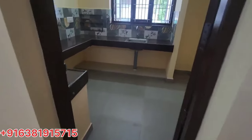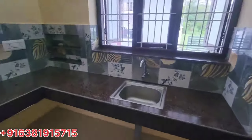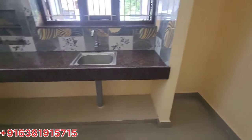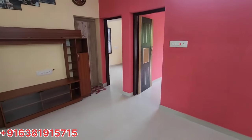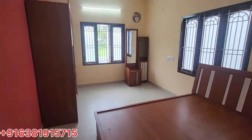It's a kitchen. We have two bedrooms here. We are ready to go to the hall.